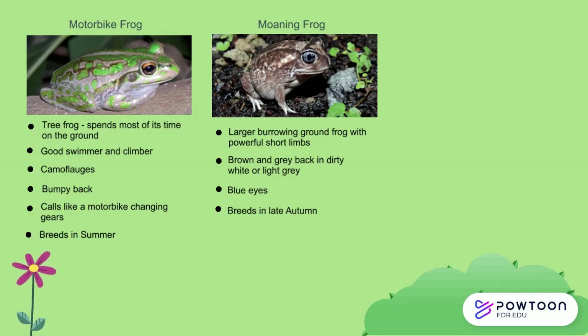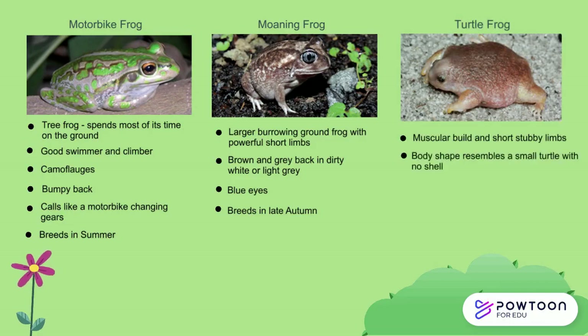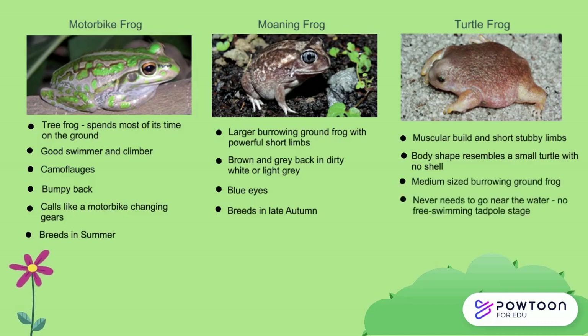You can also look out for the very unique Turtle Frog, which has a muscular build and short stubby limbs. It gets its name from its body shape, which resembles a small turtle with its shell removed. It is a burrowing ground frog that never needs to go near the water, as it has no free-swimming tadpole stage — that happens within the egg, and when the egg hatches, it's a fully formed Turtle Frog. This frog also eats many termites and lives in the Banksia Woodlands.